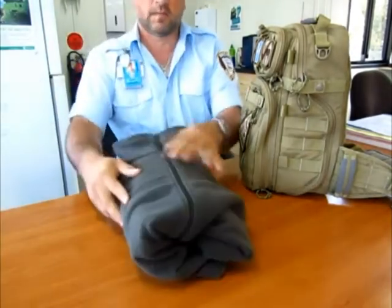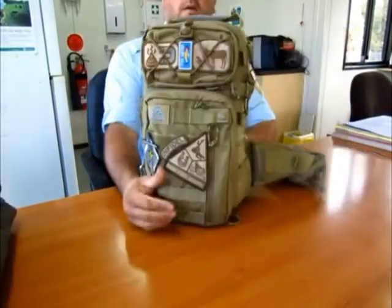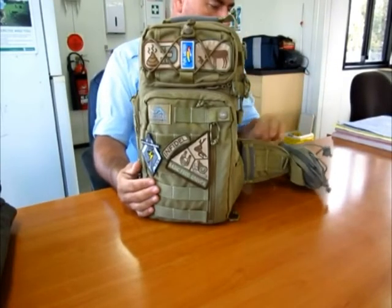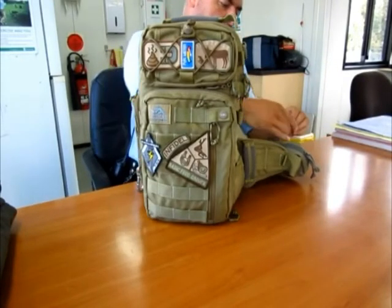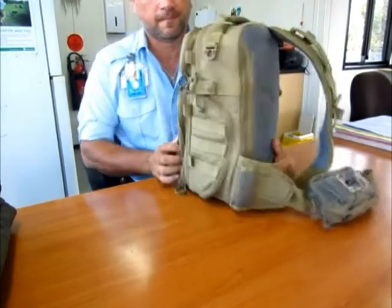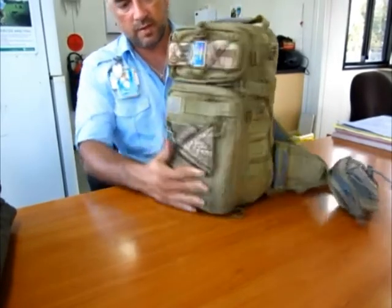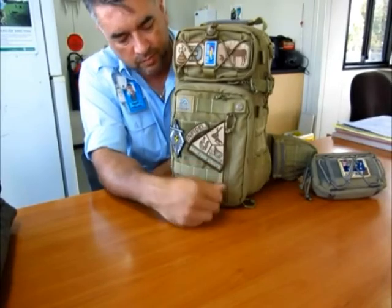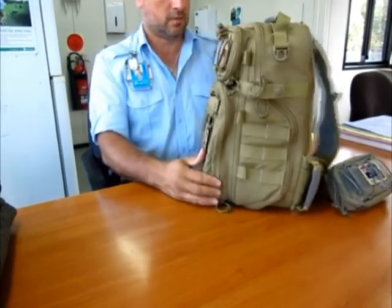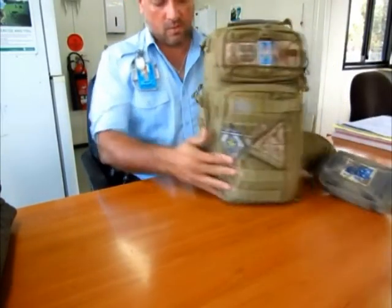So this is in the boot of my car. This is my Vanquish bag — it was sent to me by the guys at Vanquish to test and evaluate. It's a good piece of kit and it's actually quite full at the moment, but I have this permanently in the trunk of my car. Just some morale patches on the front.